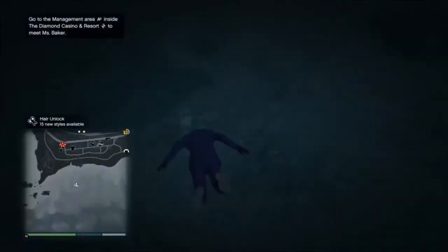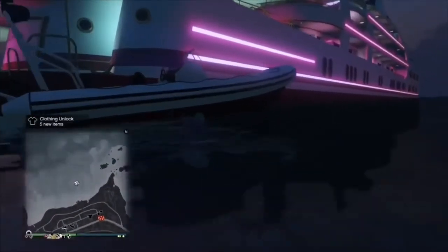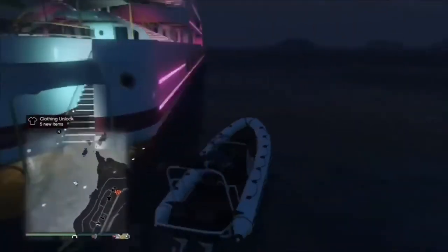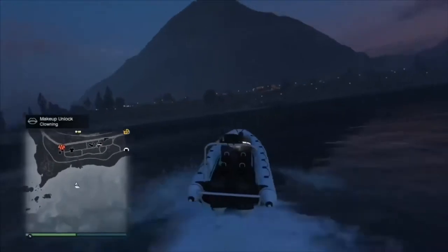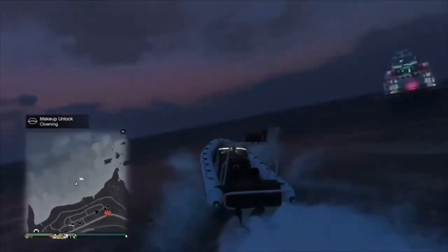Yeah, I'm going to show you my boat right now and give it a go. Obviously you can still access the radio on the boats, you can access the lights and everything else. It goes very, very high speed, this boat.